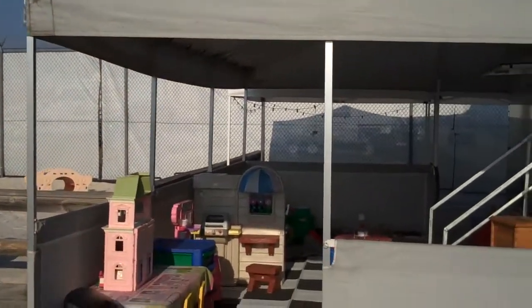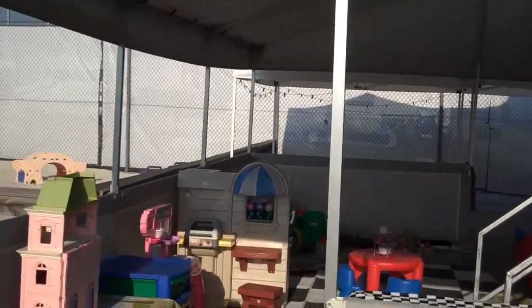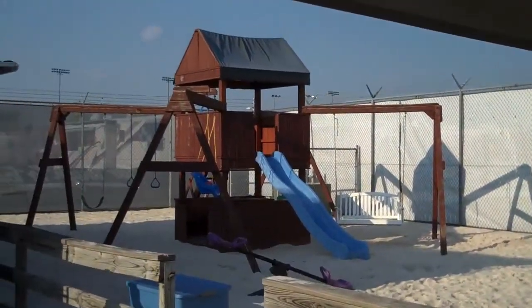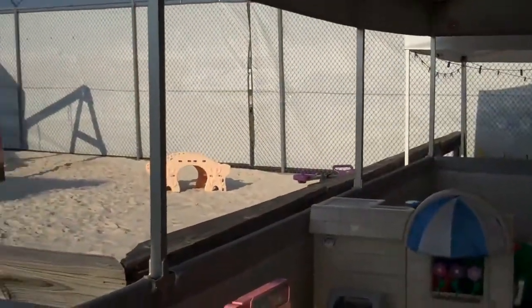I wanted to show you this because it's kind of cool. This is their community center — this is where they have a lot of the kids and families from the NASCAR deal come in and just have a really positive environment to be in. You can see they've got a playground here at Darlington right off to the left. It's a really cool deal, but I'll be honest — I'm hungry, so let's go.